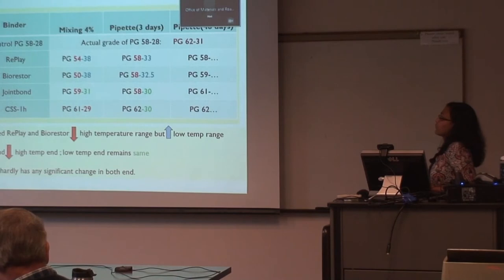The true binder grade for the PG 58-28 is 62-31. For the pipette method at 48 days, we could only get the low-temperature grading for 3 days because storing the binder beam for 48 days in the refrigerator would cause physical hardening that would not reflect the actual properties.